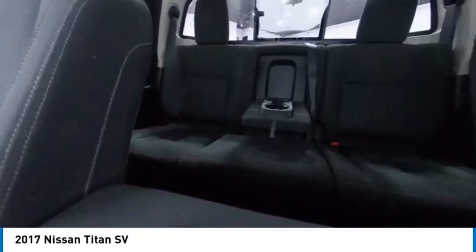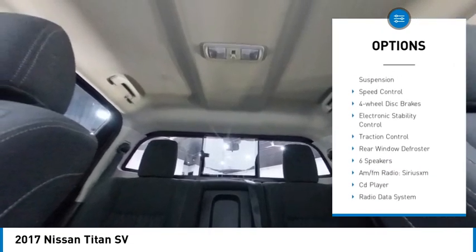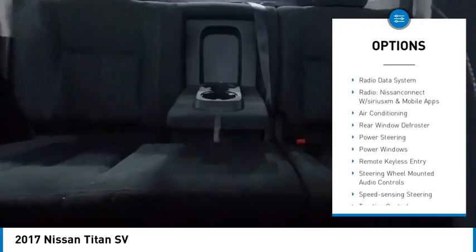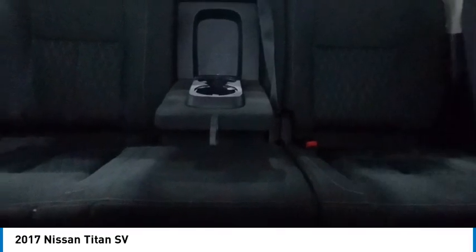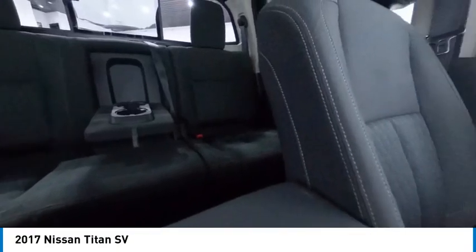Here are some of this vehicle's great options: rear step bumper, alloy wheels, brake assist, remote keyless entry, front wheel independent suspension, speed control, four-wheel disc brakes, electronic stability control, traction control, and rear window defroster.